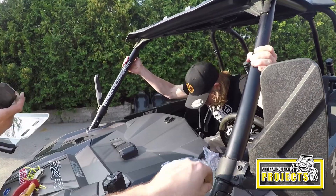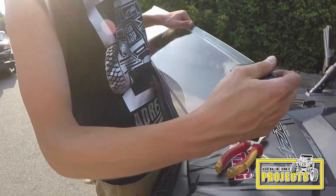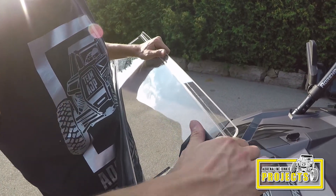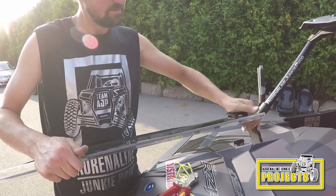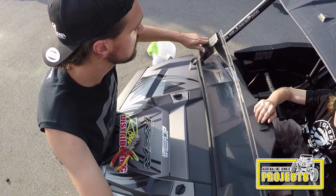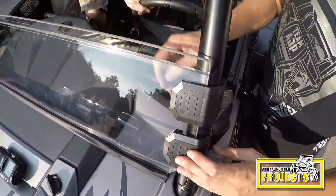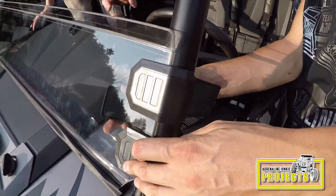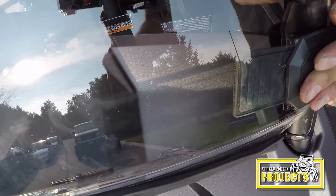So now we grab these guys. We take these, slap them in here. So, undo the Velcro, wrap it through that pin in there. I can show you how to do it. I got one.